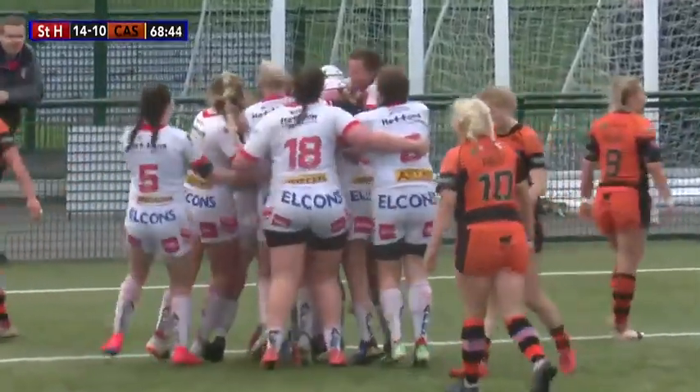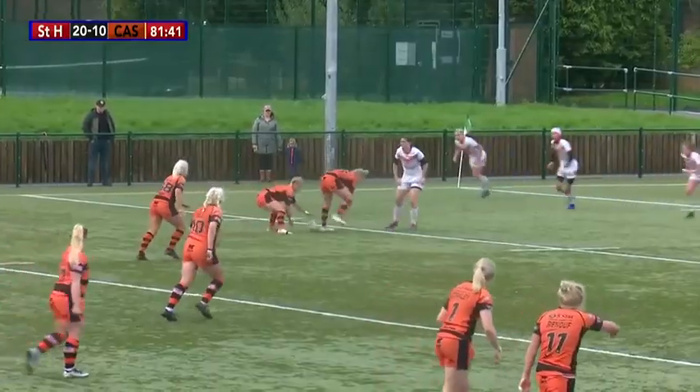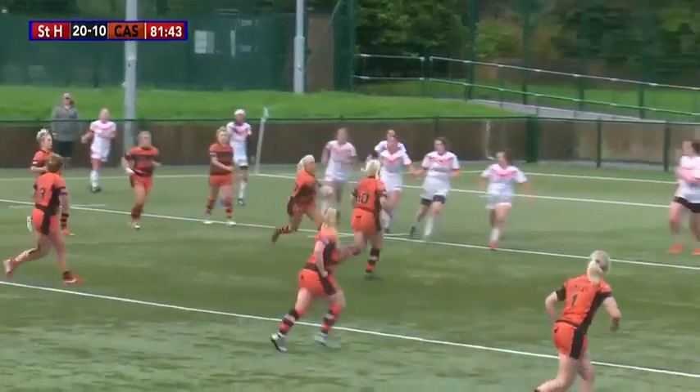Tara Jones — 10th of the season for St Helens, and could it come at a more important time in this game? Bravery from Tara Jones.